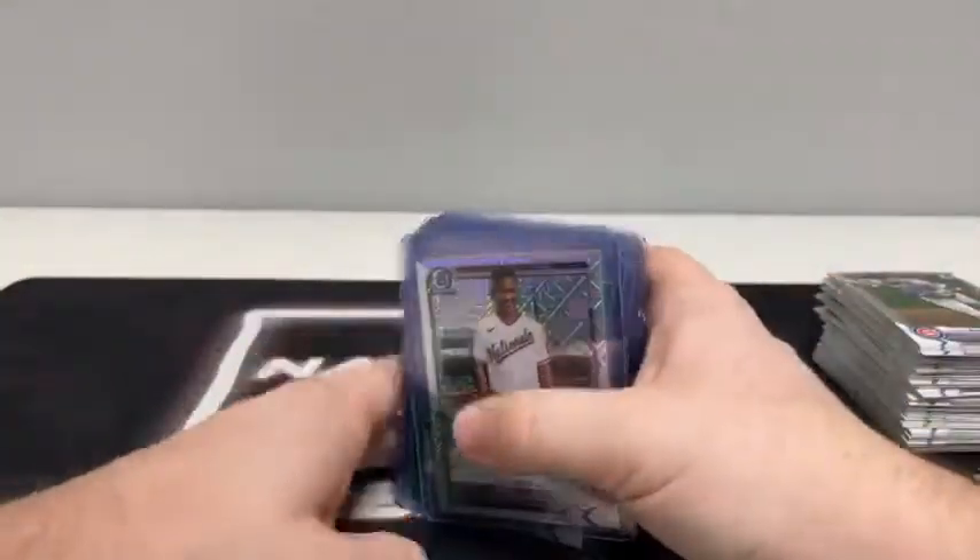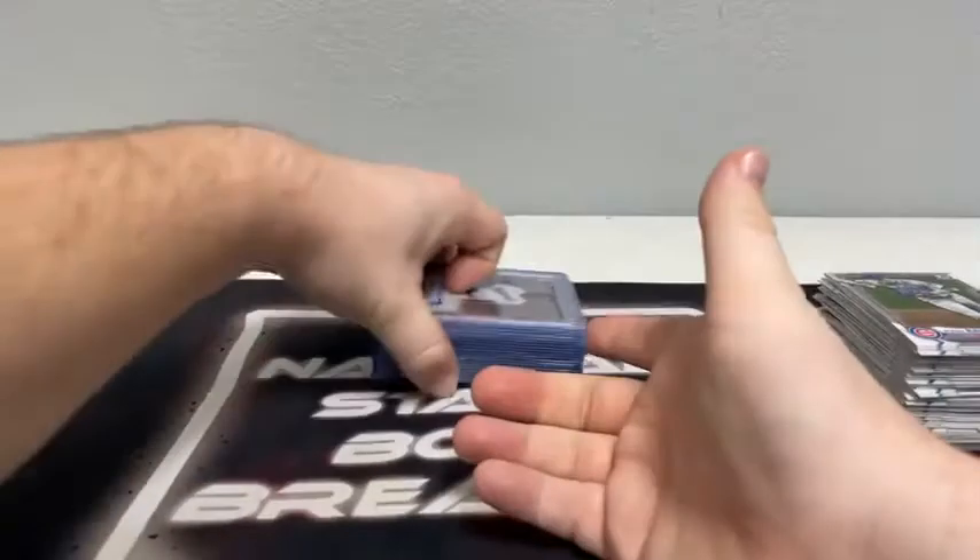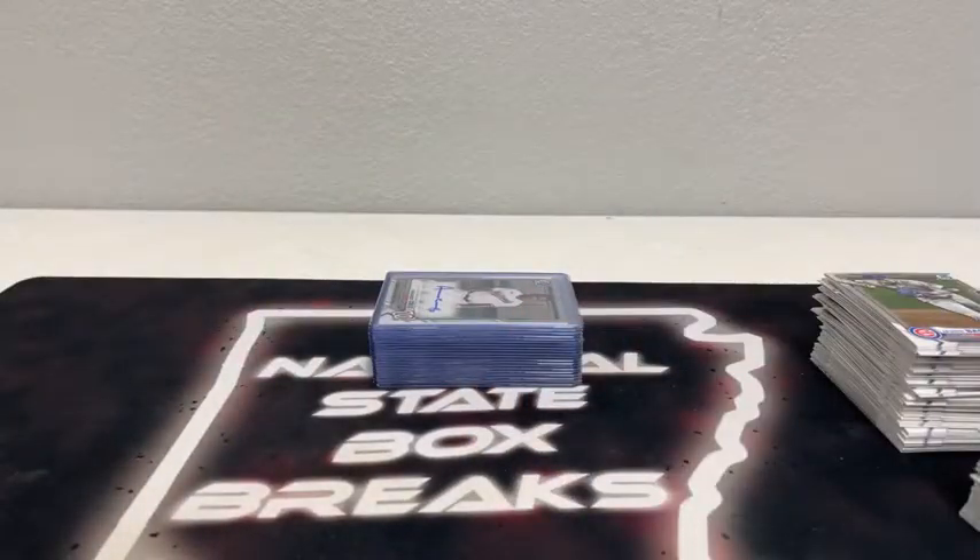Very fun break of Bowman Chrome — appreciate all you guys joining in as usual. We've got three more breaks coming up tonight. Select Basketball after this one in just over 10 minutes. Then we have Absolute Football and a basketball mixer to end the night. If you guys have any questions or concerns, feel free to reach out on eBay or find us right here on the Facebook group. We've got breaks tonight and tomorrow night. If we don't see you guys before then, y'all have a happy Thanksgiving. Thanks for joining us here at Natural State Box Breaks. Y'all have a safe remainder of the evening, have a great rest of the week, and I'll see you guys in the next one.